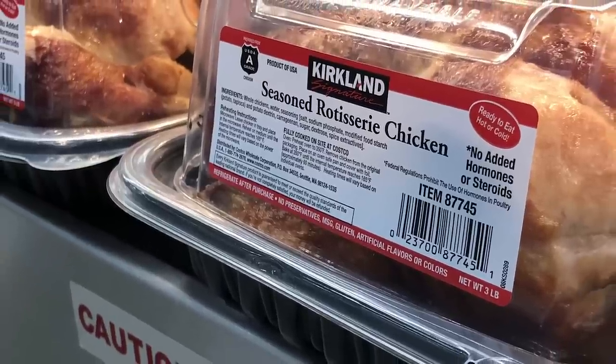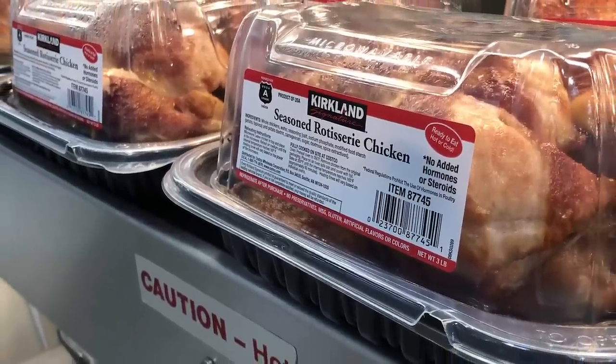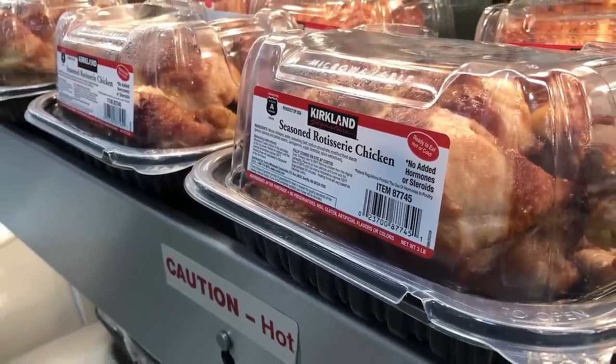However, their placement at the back of the store helps keep customers moving around, which increases the chances of them buying more. So ultimately, it's a loss that helps Costco's bottom line.